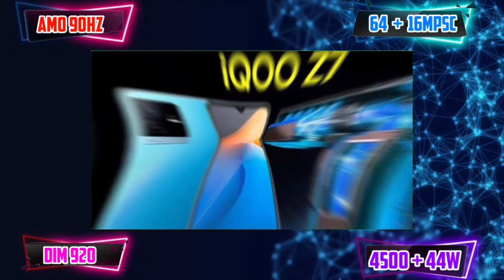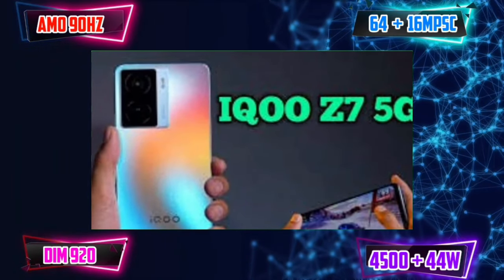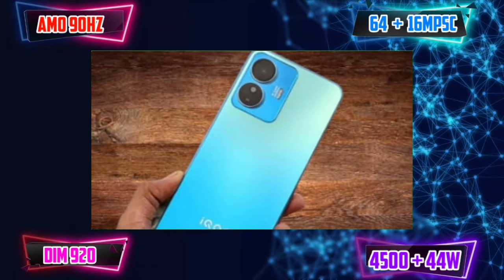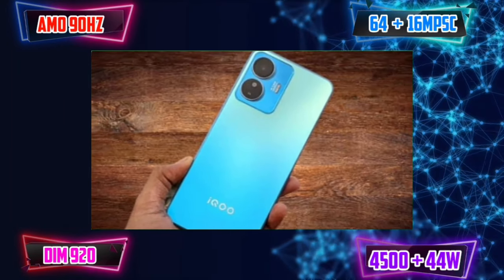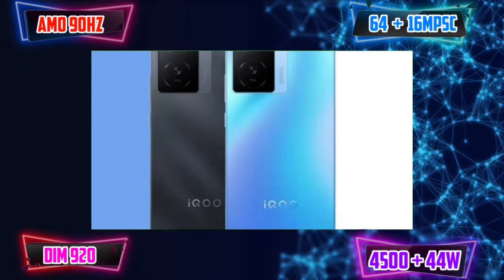We don't have stereo speakers. We have 6GB RAM with 128GB storage. The price is around 11K, and sometimes we have a 16GB variant. In this pricing segment it is okay — the camera and performance are decent but the battery is not great. You should consider the iQOO Z7.